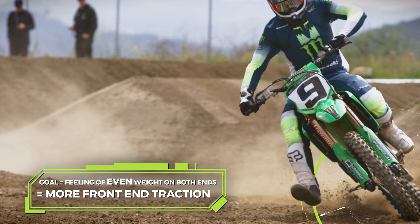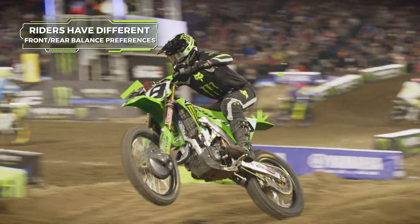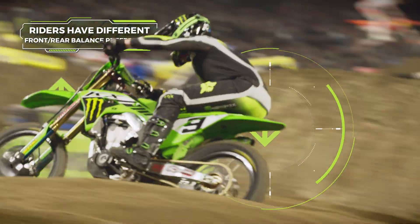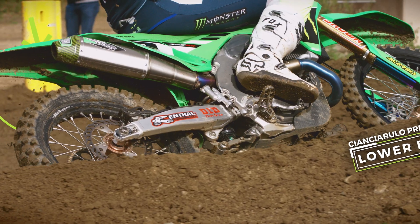Because the bike feels like it's pitching less, it almost feels like the wheelbase is longer — that's the best way I can describe it in layman's terms. I've always been most comfortable when the bike feels a little bit low in the rear, so I run a really stiff front end and sometimes a bit of a low back end.